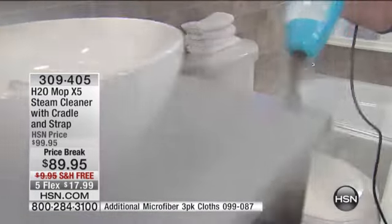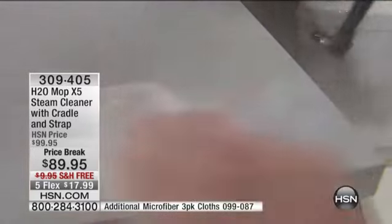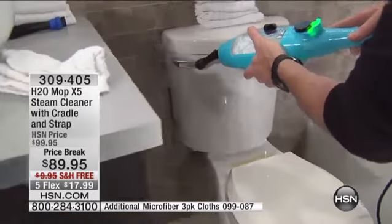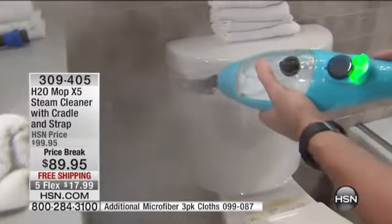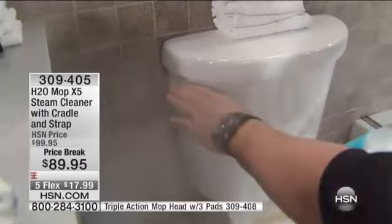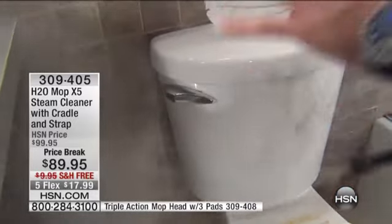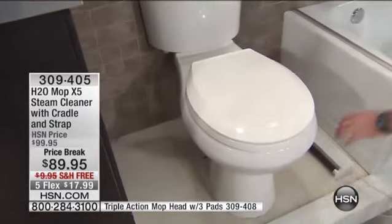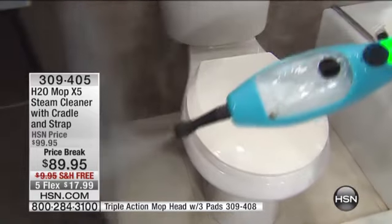Come down here — the ring of rust, makeup, hairspray, overspray on your mirrors. It's absolutely fantastic. This area right here — if you only use your steam for this, it's now completely clean. 10 to 15 seconds — actually, it's sanitized. Great for the toilet. Not only does steam clean the messes you can see, it also gets the messes you can't. And this is the new aquamarine.